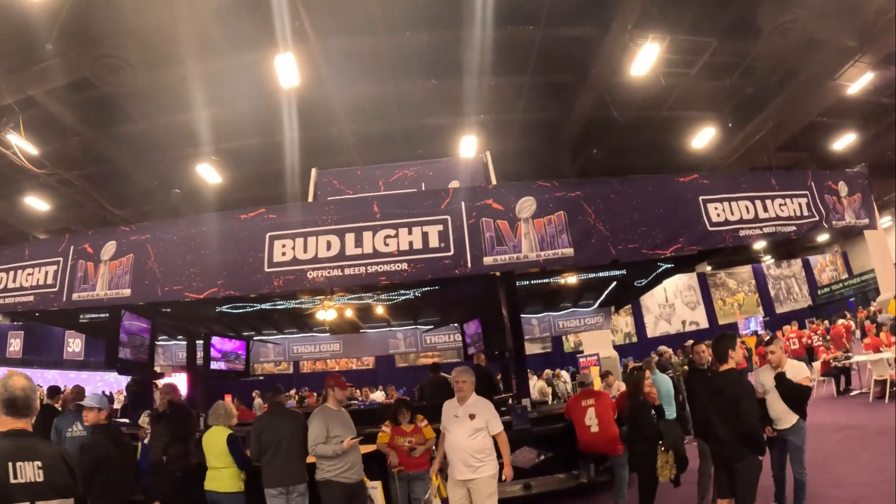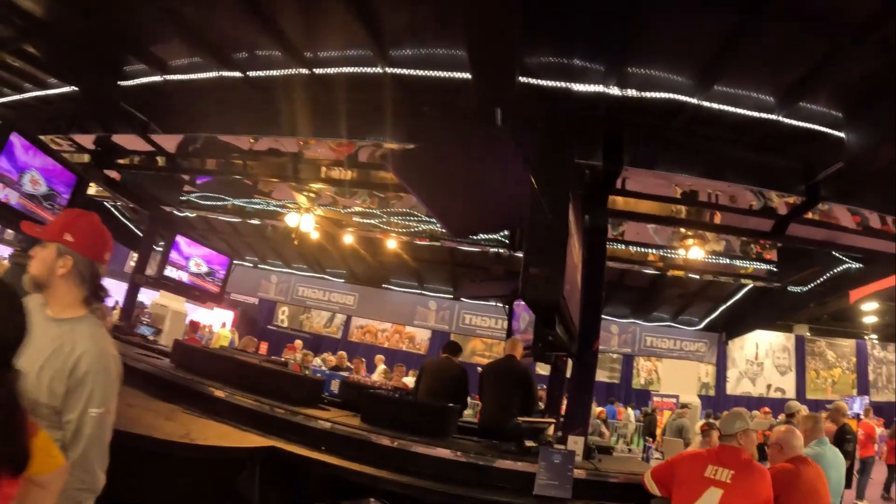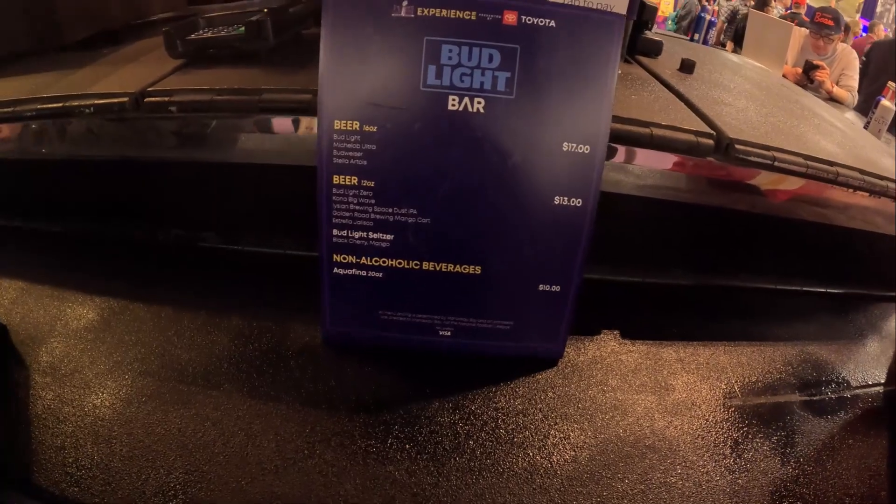For all you adult football fans, it really wouldn't be a football game without a Bud Light sponsorship. Yes, here at the NFL Experience they have a Bud Light bar set up where you can get your own Super Bowl-themed Bud Light. Although, just like at a game, you're paying the price: a 16-ounce beer is $17, and a 12-ounce beer is $13. So you can get your game day Bud Light and not feel like you're missing out from your stadium.